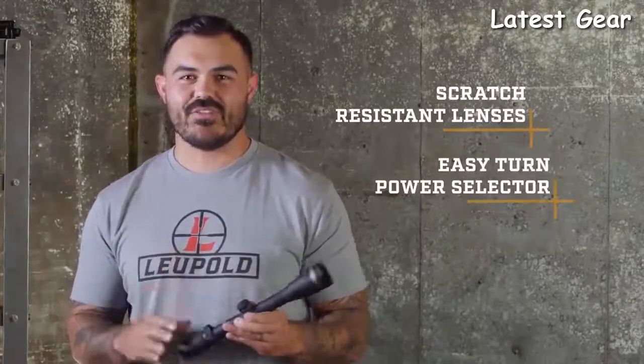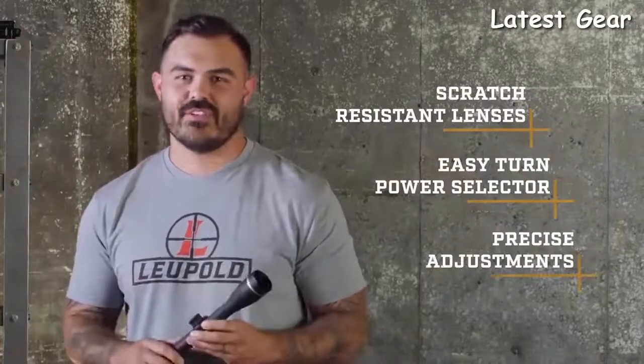There's also a ton of models to choose from. No matter what hunt you're going on or what rifle you have, there is one of these for it — large caliber safari rifles all the way to long-range precision rigs. We've got you covered. And they all come standard with mil-spec scratch-resistant lenses, easy turn power selectors, and super precise adjustments.